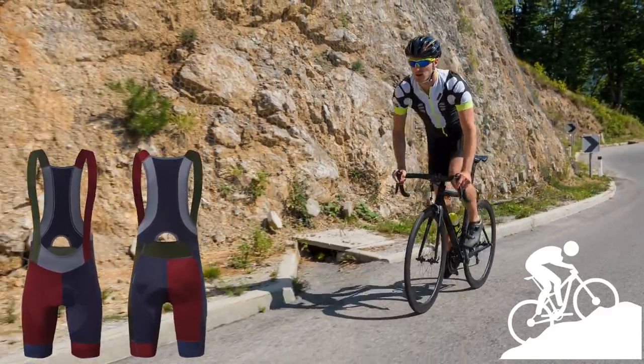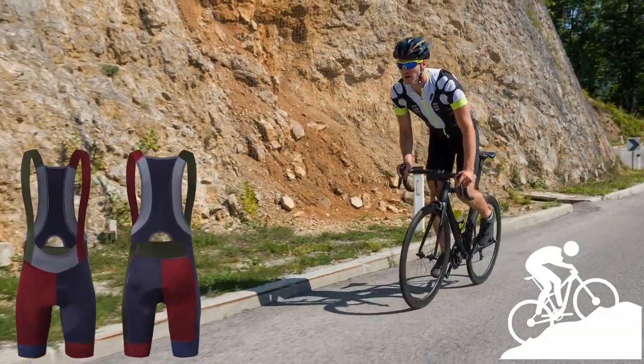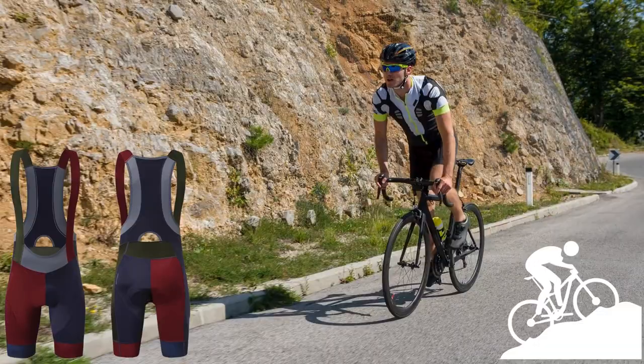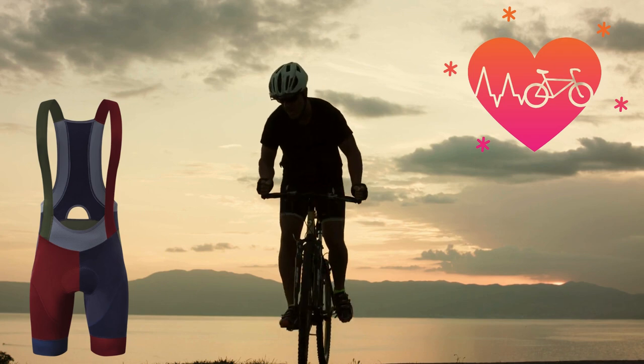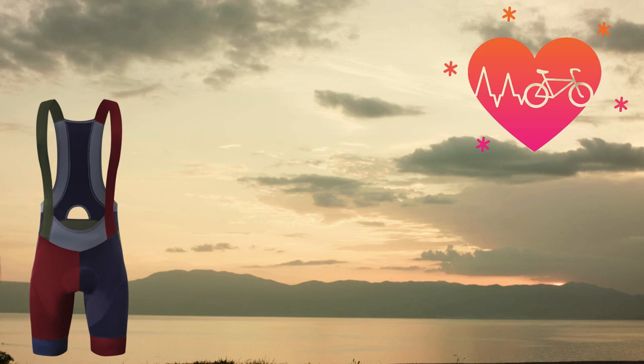The ventilated straps mean breathability is top-notch. Next, the flexible and comfortable fit. When you're on the bike, freedom of movement is key, and that's where these shorts shine. The stretchable fabric moves with you, and the 3D molded design means you're getting a fit that feels custom-made.